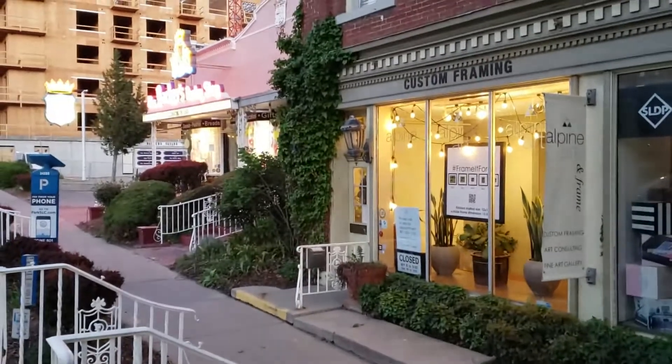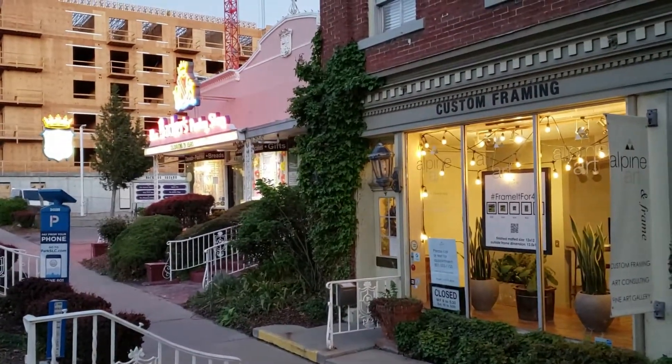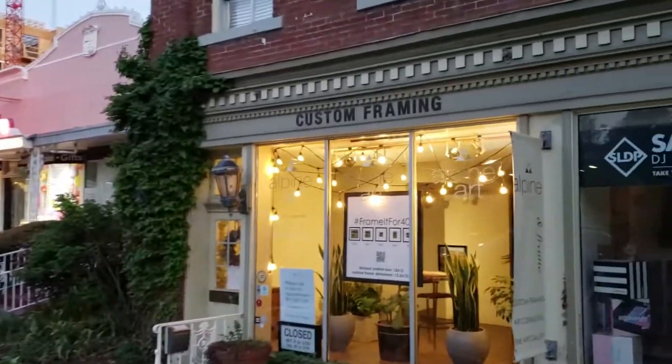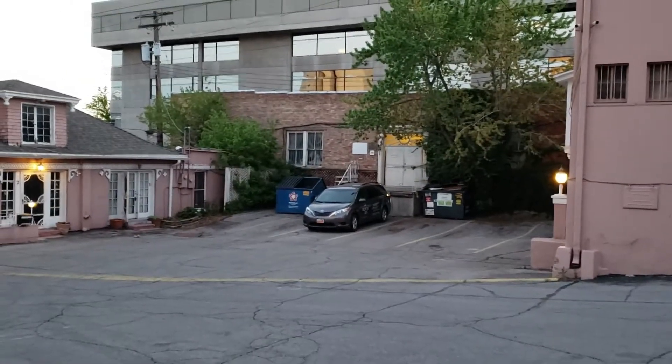Right next door is the 1941 Backers Pastry Shop, with those cool neon signs over there. Back here you can see the back of the building.